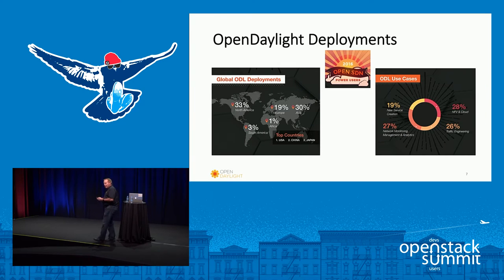We do a survey every year. We just had our summit about a month ago at the end of September in Seattle. Part of that survey, we ask where things are being deployed, and we're pretty well split between North America, Europe, and Asia. We also ask our users what they're using it for: around 20% is in new service creation, 27% in managing and monitoring their networks, 26% in actually doing traffic engineering, and about 28% in NFV and cloud.